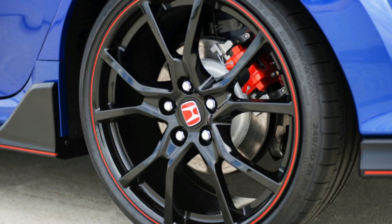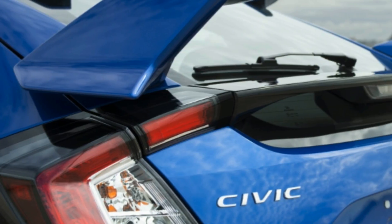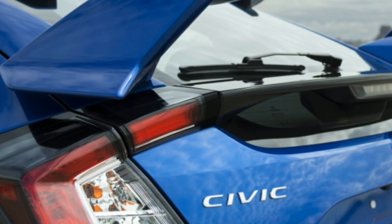Yes, the styling is over the top with the wide fenders and comically large rear wing, but it's all part of the Japanese charm. Leave conservative and clean styling for the Europeans.